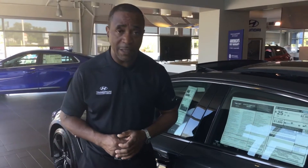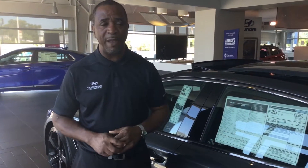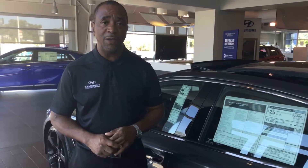You also get maintenance free for three years. You give us a call, give us a two-day notice, we'll pick your vehicle up, bring you a loaner car to drive, service your car, clean it up, and everything. And there are so many other great features that go along with this vehicle, along with convenience packages that we give you.